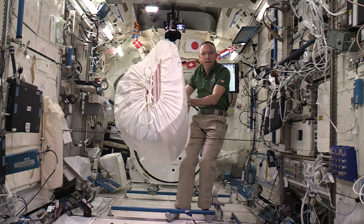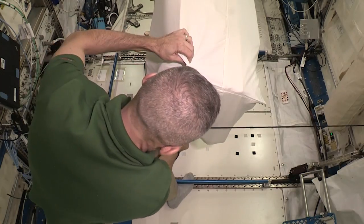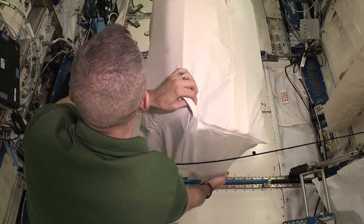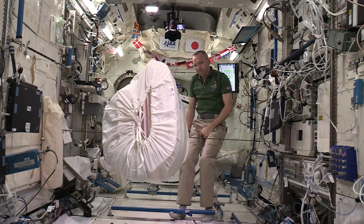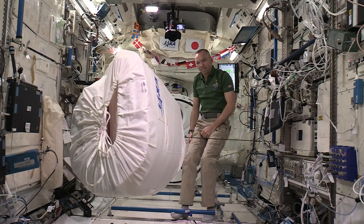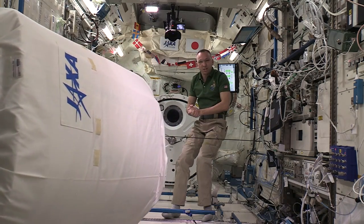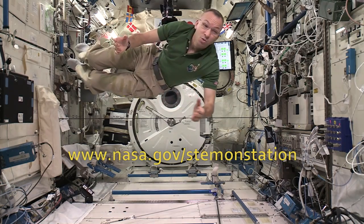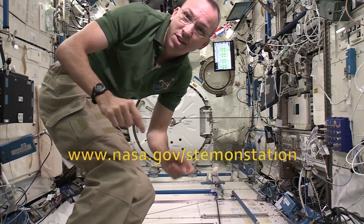This is the biggest and most massive thing we have, so let's see how the acceleration is affected — pull back the same amount of force, and here we go. There you have it: Newton's second law of motion in action. Thanks, everybody, for exploring a little physics with me today. Now I'm going to send it back to Earth so you can start your experiments. See you again real soon.